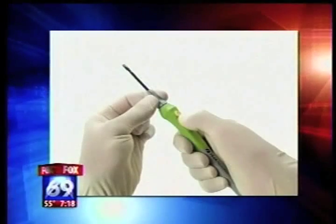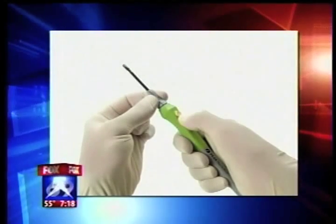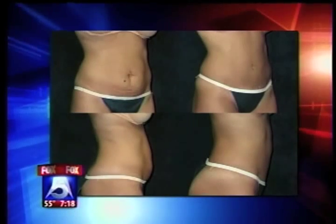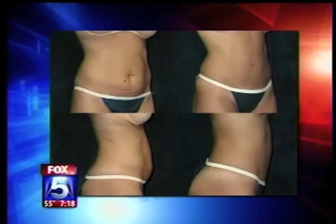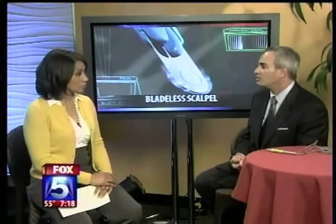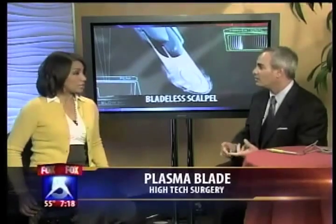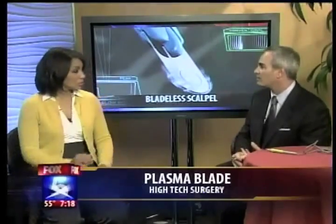Very fascinating. You've done about 27 tummy tucks with this so far? Twenty-seven tummy tucks, 20 facelifts, and we've used it in a multitude of other procedures as well. So you can use it for facelifts? Absolutely. It's a tool we use to accomplish cutting and coagulating at the same time, so any time you want to make an incision and not have it bleed — where scarring is important, where quicker recovery is important — this tool can be very, very useful.